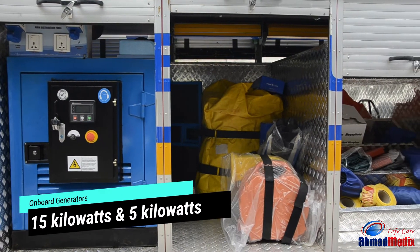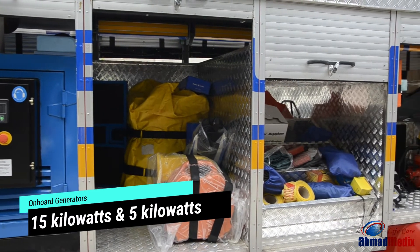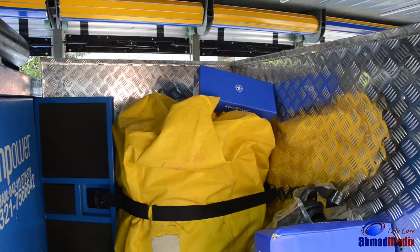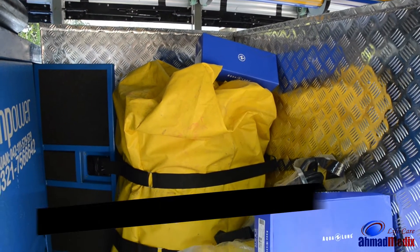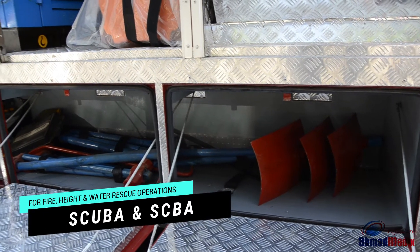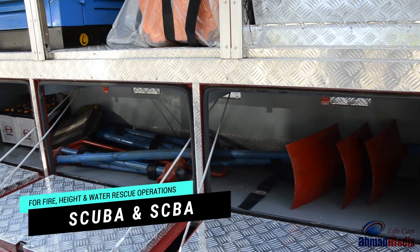These vehicles have their own power source with the help of a 15kW fixed generator and a 5kW portable generator. Also included are self-contained underwater breathing apparatus, also known as SCUBA, and self-contained breathing apparatus, also known as SCBA.